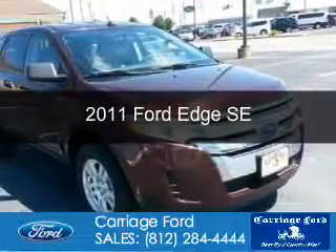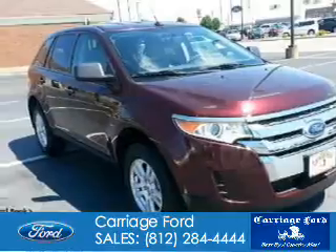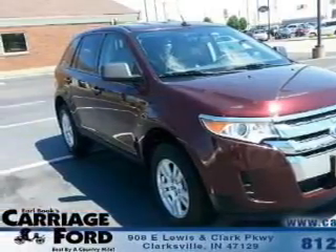This is a used 2011 Ford Edge. It's powered by front-wheel drive, a 3.5-liter, 6-cylinder engine, and a 6-speed automatic transmission.